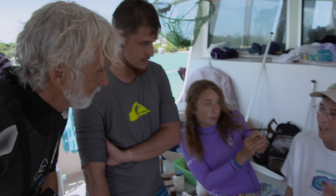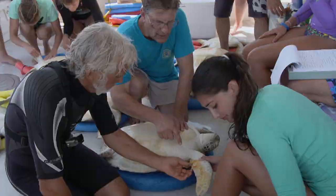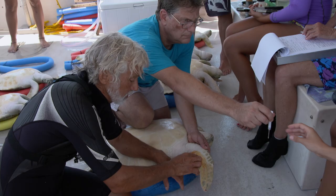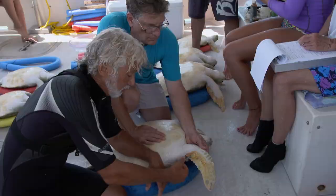Some of the turtles don't have microchips installed, so after fitting new external fin tags, Neil and Peter implant new microchips. Each turtle gets a perfect ID number unique to that animal, meaning researchers and even fishermen will be able to identify the creature by simply reading the tag.